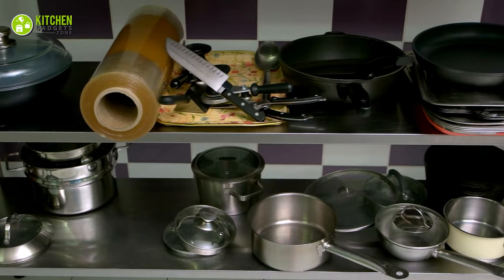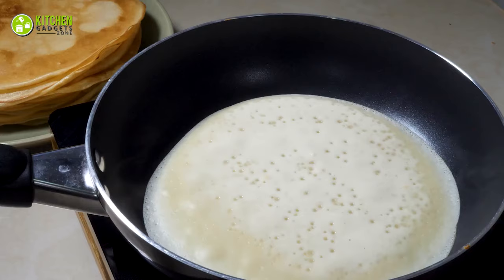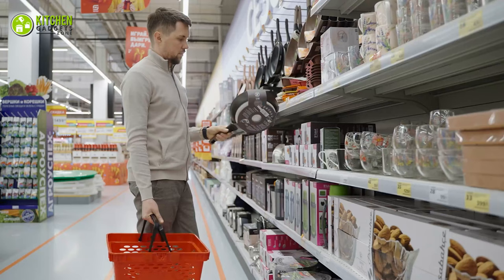As a kitchen accessory enthusiast, it's pretty obvious for you to have numerous cooking pots and pans in your collection of essential cookware. However, do you always need to use full-size pans? We don't think so. Hence, for cooking an egg, single-serve cookie, pancake and so on, you need smaller pans or mini-size pans.